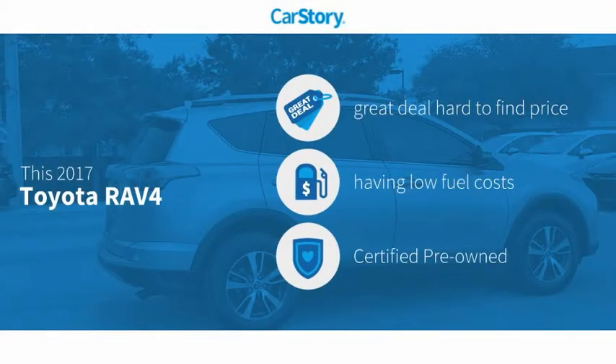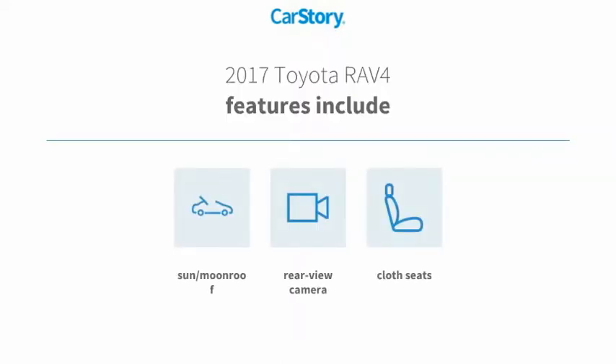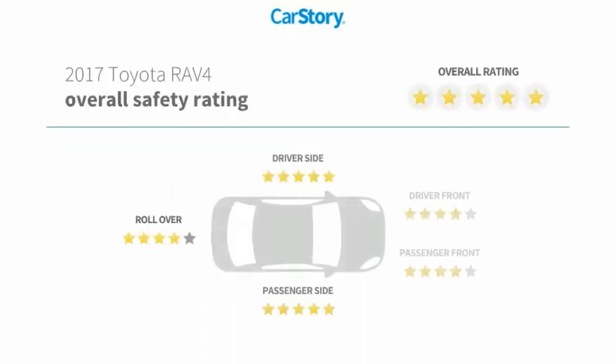Car Story research indicates this vehicle as being a great deal that is hard to find at this price, and it is certified pre-owned. Features also include cloth seats, rear view camera, and sun moonroof. It has been listed as an IIHS top safety pick with these ratings.